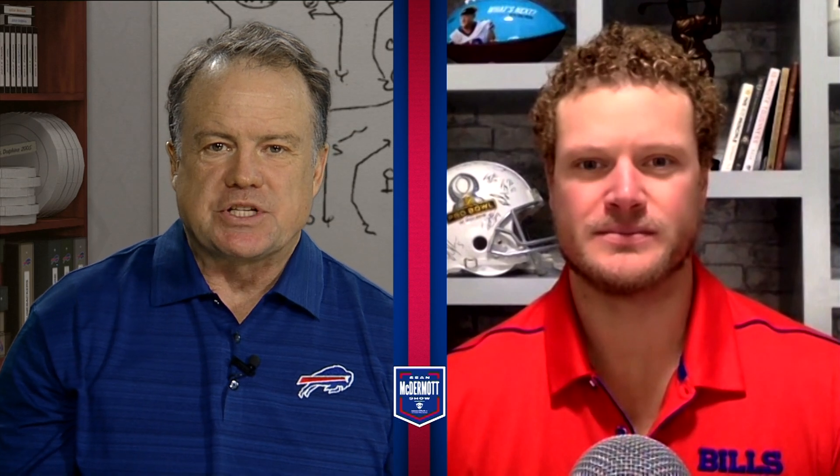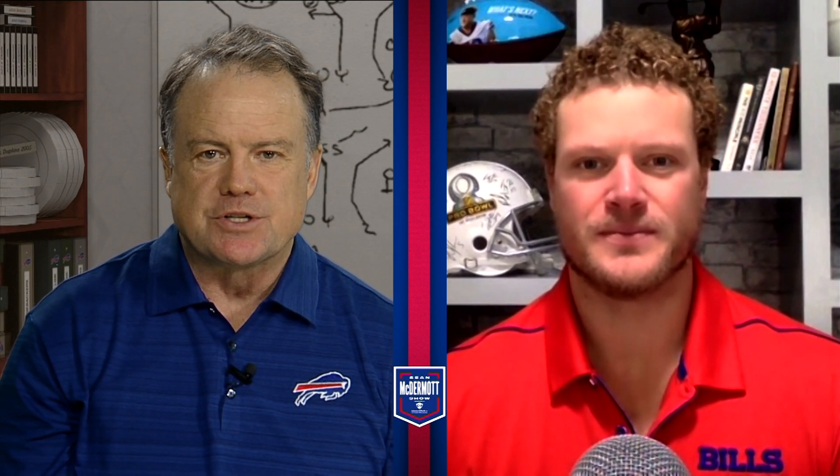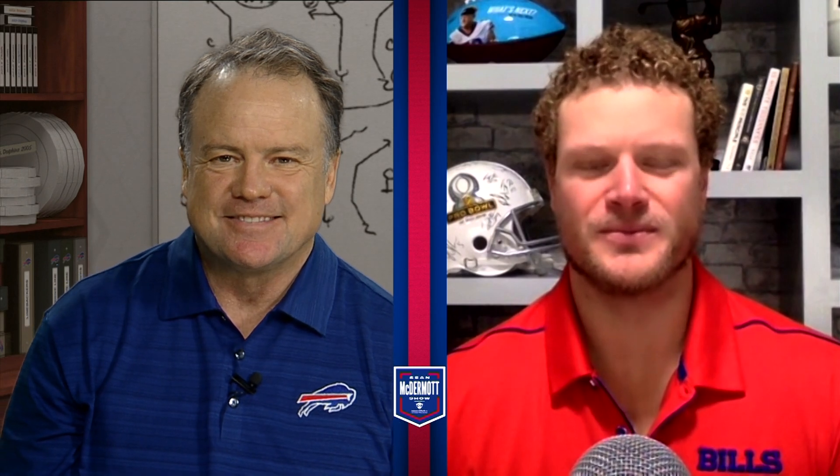Great stuff as always, thanks for this, Eric. We'll catch up with you next week to break down the Bills matchup with the Jets. Looking forward to it, Steve.